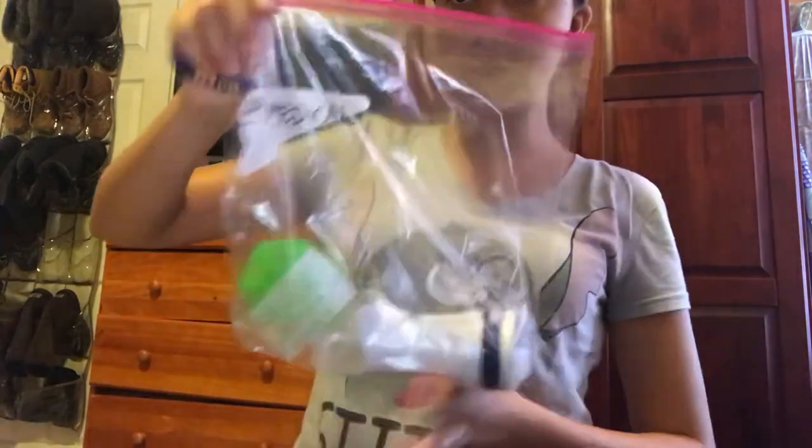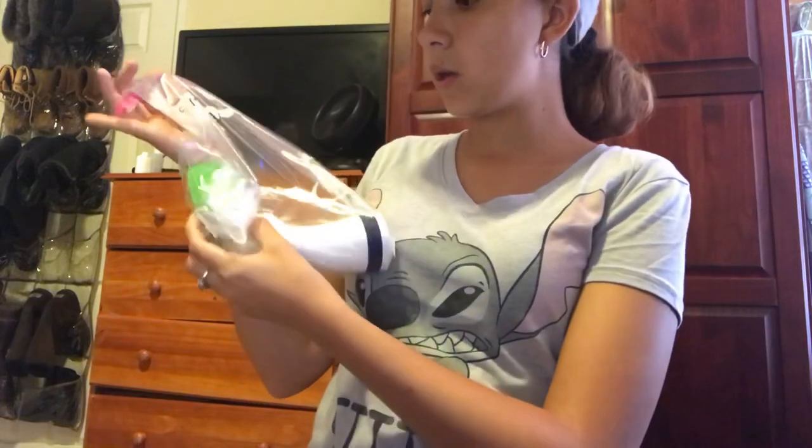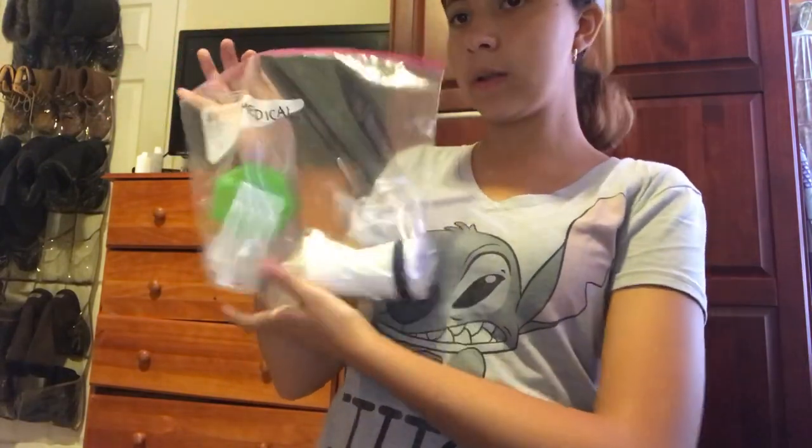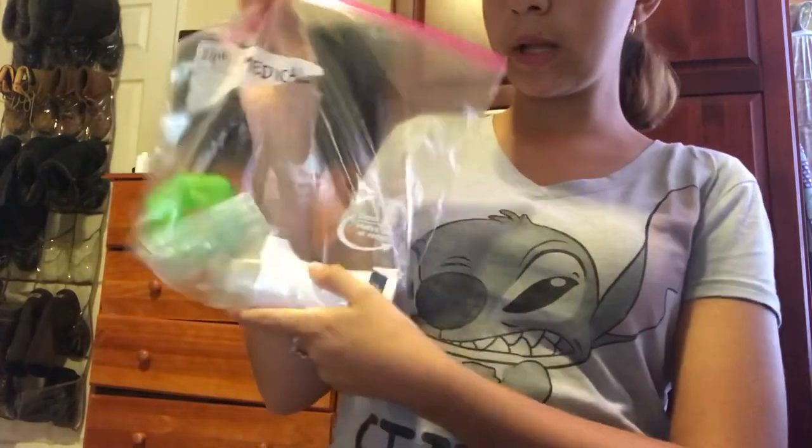For my medical supplies, I have a bag that says 'Medical' with my nebulizer, albuterol, all the pills I need throughout the day, and the little mouthpiece for the nebulizer.